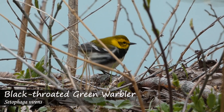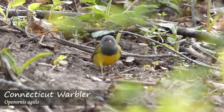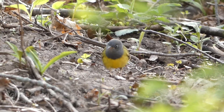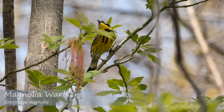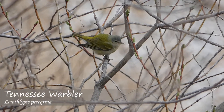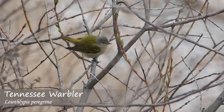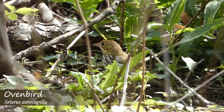Each and every year, warblers are a major source of entertainment and excitement during migration. Interestingly, when they make their annual trips in spring and fall, they don't all show up at once, but rather in waves, with some species arriving earlier than others. We went out on a day in early spring to try and find some of the first species to arrive in the northern United States.